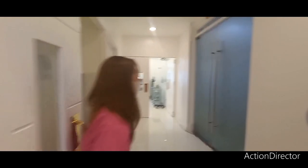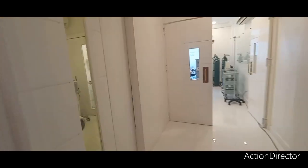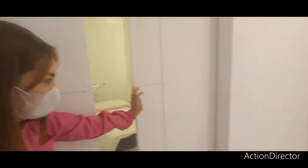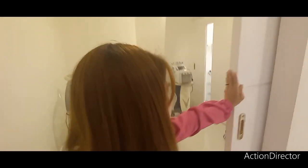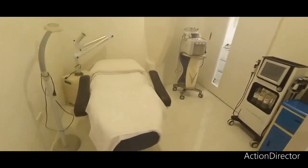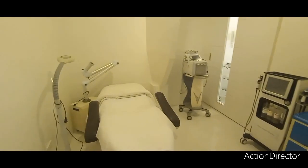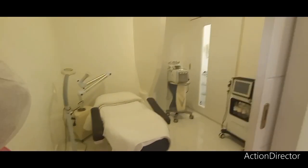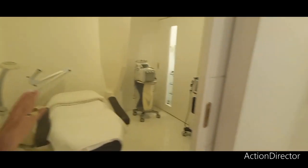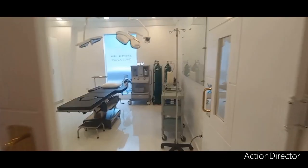So we're now here at the — parang mini surgery — OR, ma'am. Surgery room. This is our recovery room natin. Ito ang recovery room nila, guys. Misan ginagawa namin din siyang treatment room if ever, kasi misan ginukulang. Eto yung OR natin — ito na yung OR talaga.